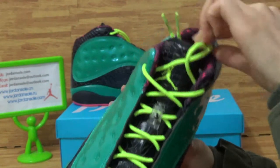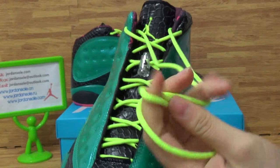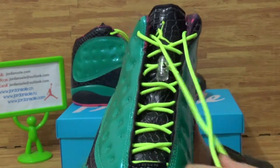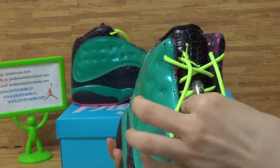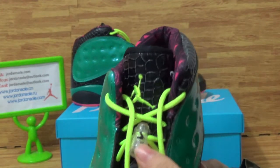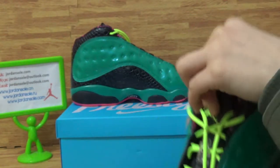And then the shoes' top box is very fresh. Very beautiful color. And then the shoes' top box is dark.